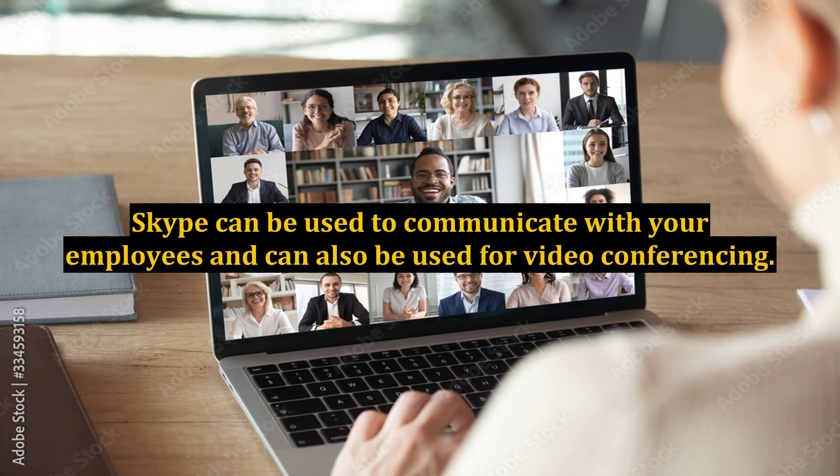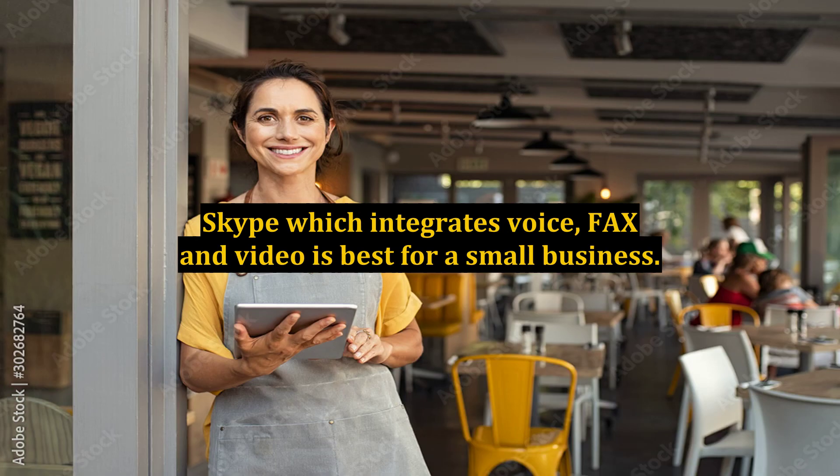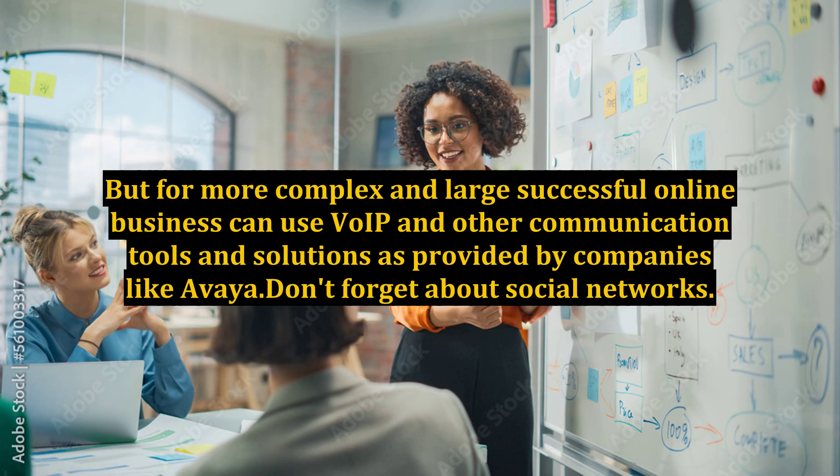These communication tools work in such a way that you can talk to your suppliers and employees while they can see the actual presentation or notes you have made on your computer screen. Skype, which integrates voice, fax, and video, is best for a small business. But for more complex and large successful online businesses, you can use VoIP and other communication tools and solutions as provided by companies like Avia. Don't forget about social networks.